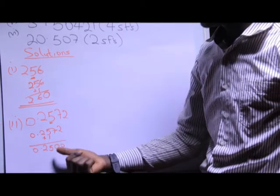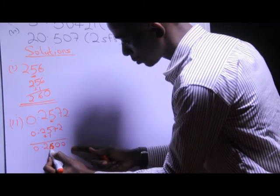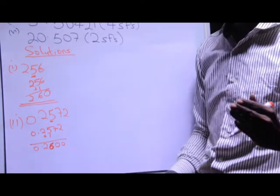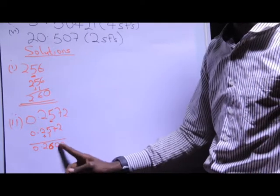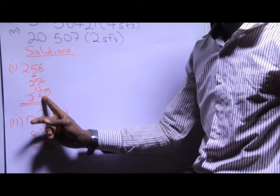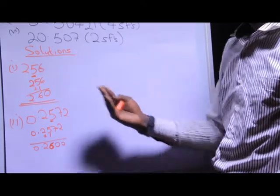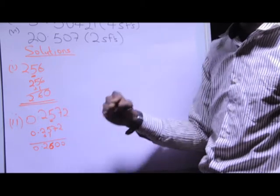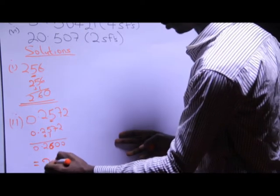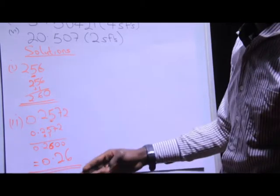So what do I do? After I've added one to the five I get six. What I do to the seven and the two — I just discard them. I do not replace them with zeros, because the zeros in this case are going to be significant, which is not what we want. Based on condition five, trailing zeros of a decimal number are considered significant. So I'm not going to put the zeros; my final answer is 0.26, and these are my two significant figures.